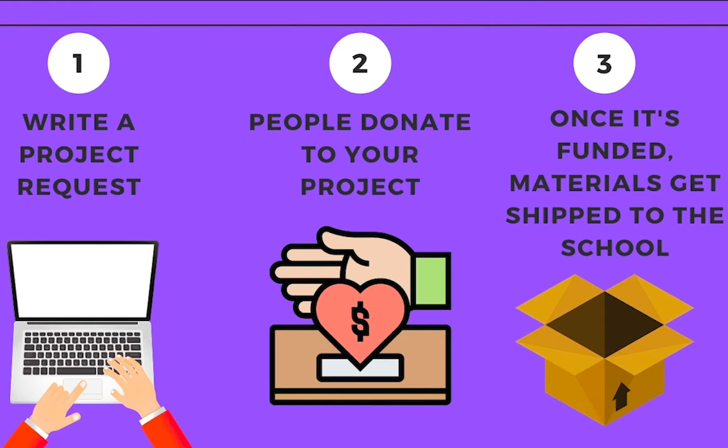Once that project is fully funded and you meet your goal, DonorsChoose ships the items directly to your classroom. During the pandemic, they have given the option to mail to your home, but usually they send it to the school.